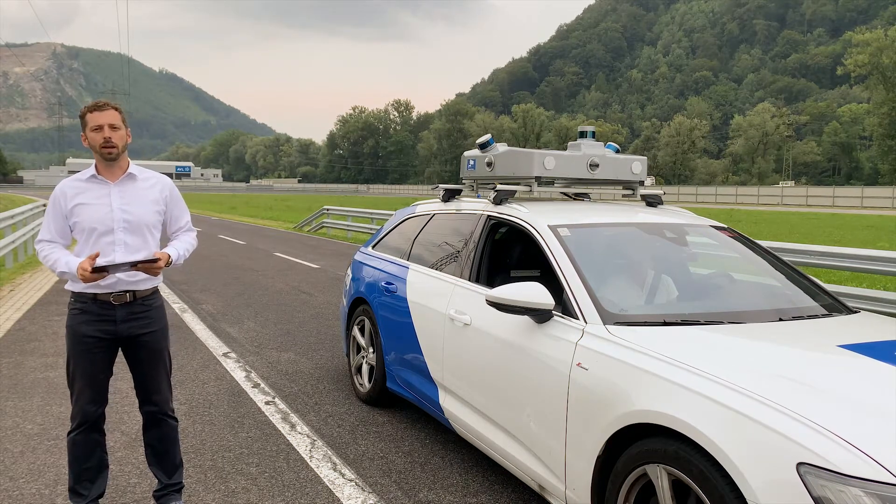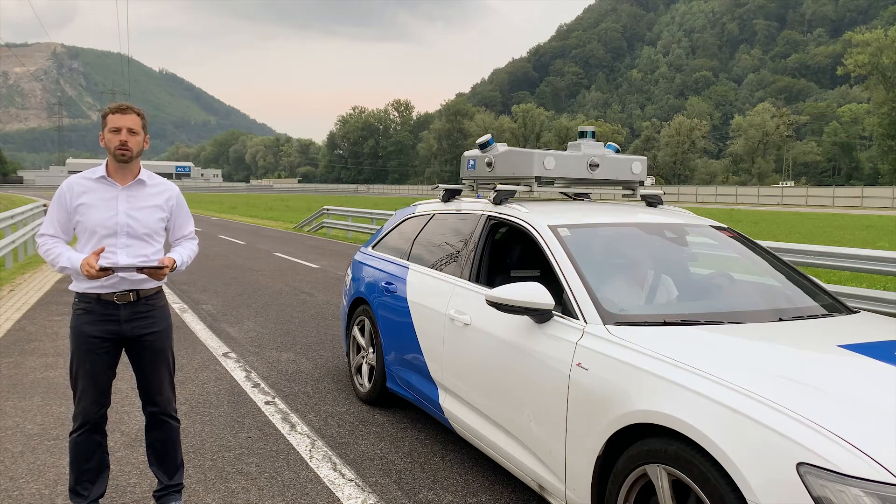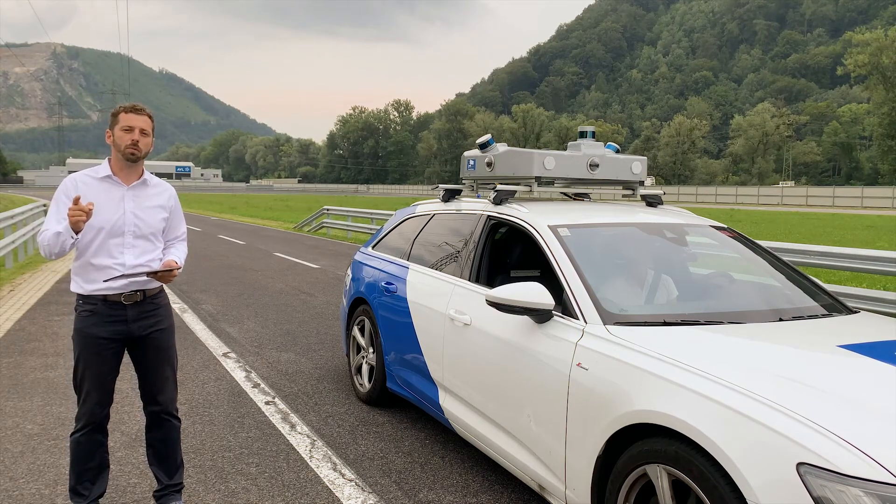If you want to learn more about ADAS and autonomous driving at AVL, please contact us on the facts for you at AVL.com and stay tuned for the upcoming episodes.